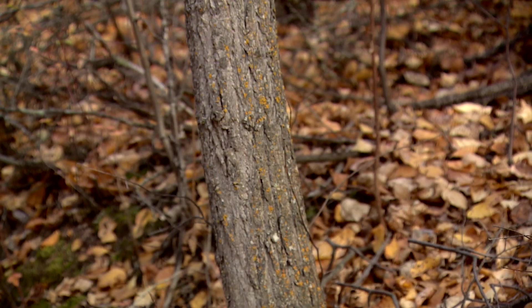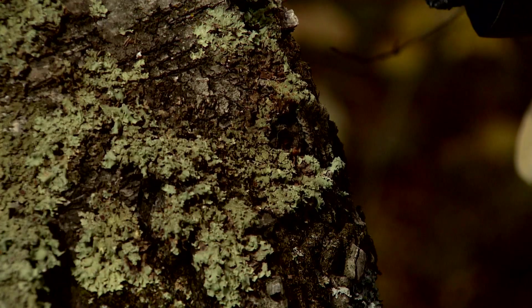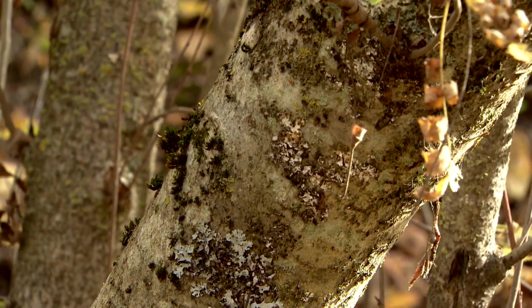Lichens are important because they help us regulate our environment, they tell us stories about the environment that would be really difficult to learn about otherwise, and they're really diverse.